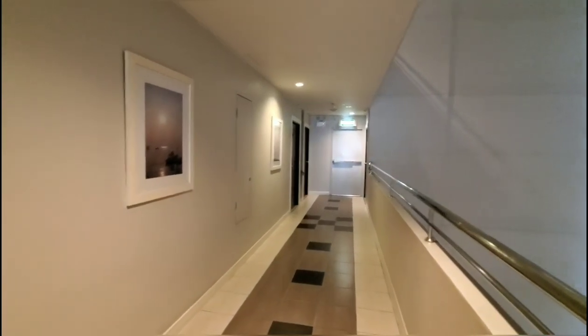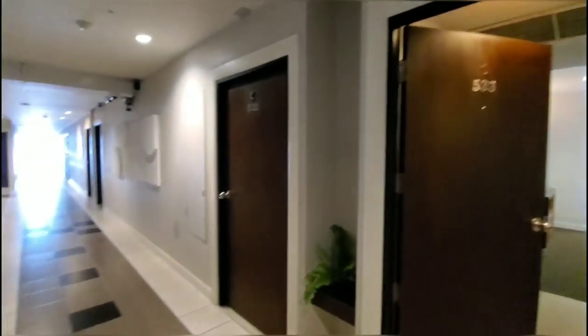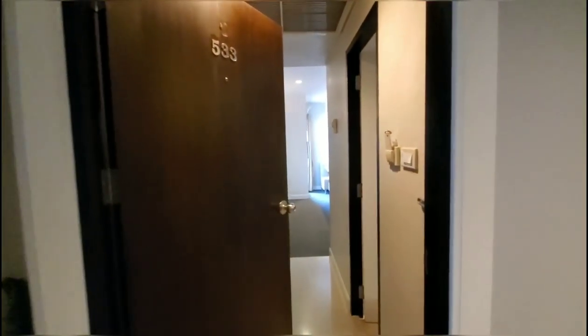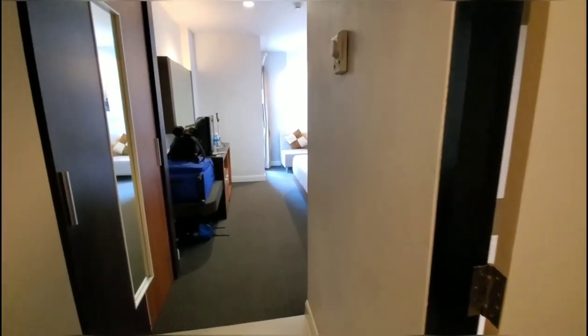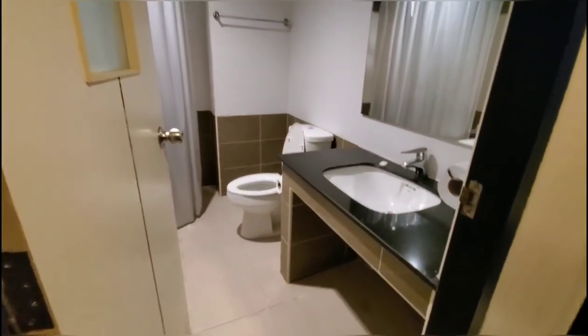I'm here outside now and there's our room. Let's get inside the room. When you get in through the front door you see the bathroom.